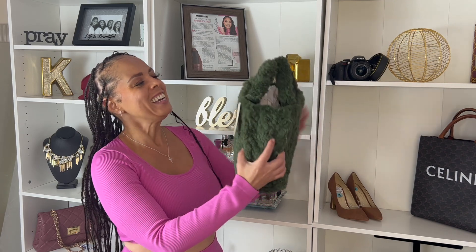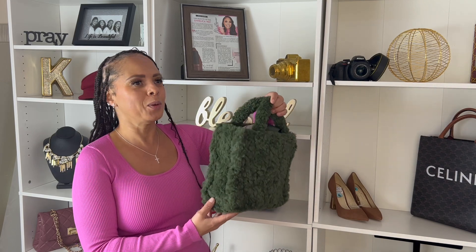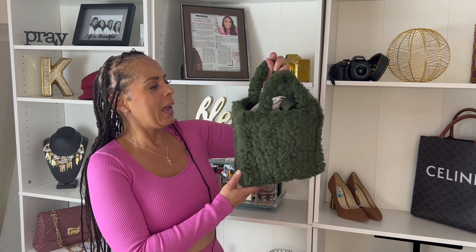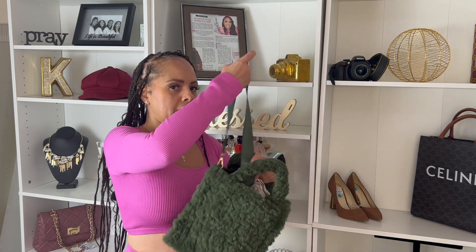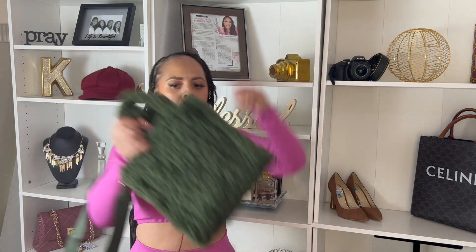Next up guys, I have this — it's almost like a hunter green fur bag. I just thought that this was so cute. I feel like it's going to be so cute with some fall outfits, and I have plenty of ideas for this. This bag was $30 and it does come with a crossbody strap, but I probably would never use this — I just can't see myself doing this with this bag. So I will probably just keep the strap tucked in or just take it off altogether.